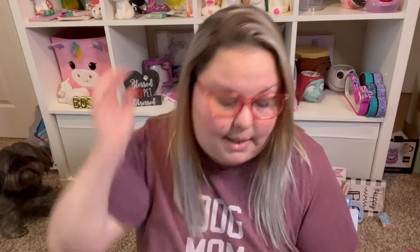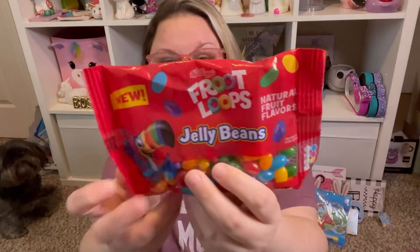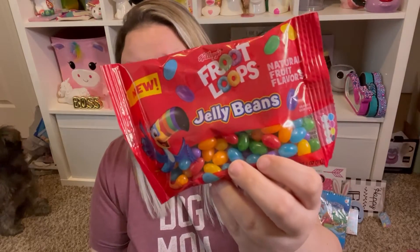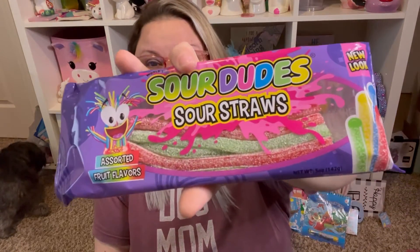Easter is around the corner — it's next month — and I've been buying things for my niece's Easter basket. I saw these Kellogg's Froot Loop jelly beans, which look really yummy and would be cute to break apart and put in little Easter eggs. I also picked up two packs of Sour Dudes sour straws — Greg and I already ate one pack together. They're not as sour as the Sour Punch straws, which I prefer, but they have really good flavor. It's a five-ounce container.